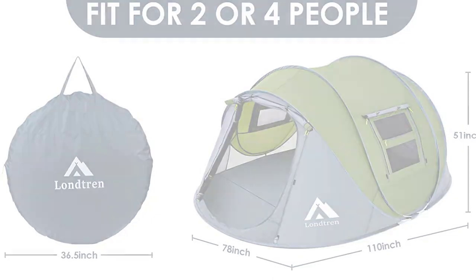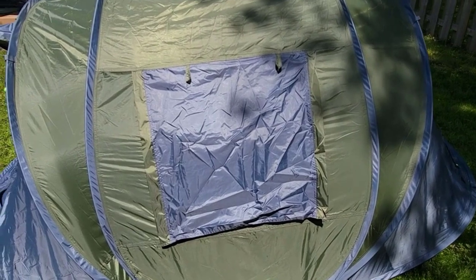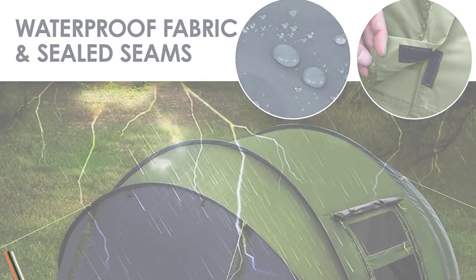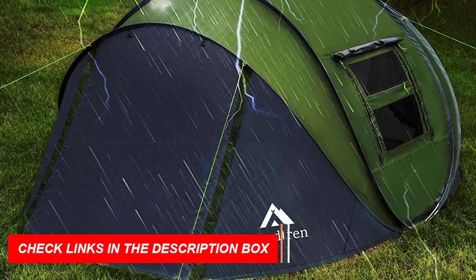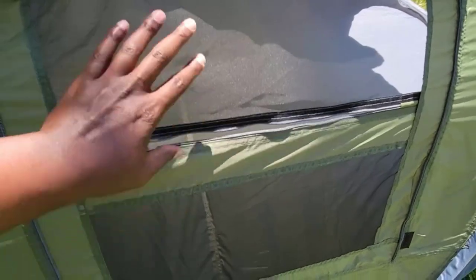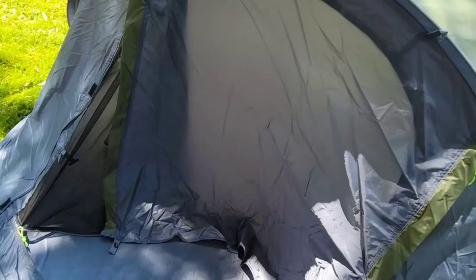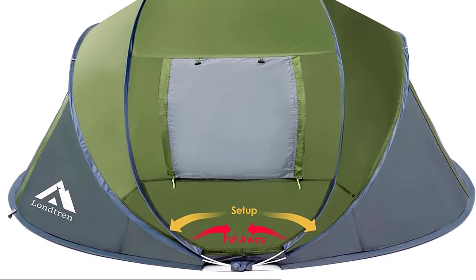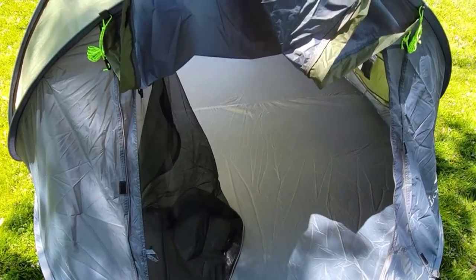The tent includes tent pegs and wind ropes for stability. With a vestibule area, this family camping tent is waterproof and tear-proof, made of durable 190T polyester fabric. You can conveniently leave muddy shoes and outer clothing in the vestibule, keeping the main tent clean. Perfect for casual camping, backyard resting, festivals, and outdoor activities, this pop-up tent is your go-to choice. Stay organized with storage pockets and a lantern hook. Experience hassle-free outdoor adventures with the 4-Person Easy Pop-Up Tent, the best automatic camping tent available.